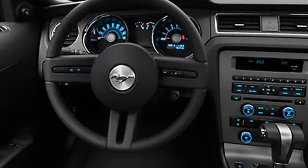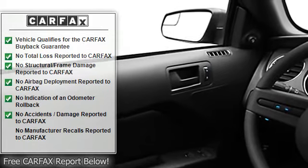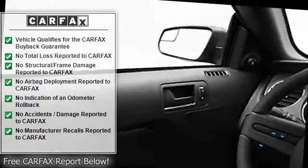Vanity Mirrors, Tire Pressure Monitor, Electronic Stability Control, Power Steering, Power Door Locks, Clock, Cruise Control.